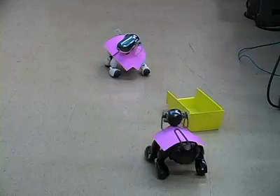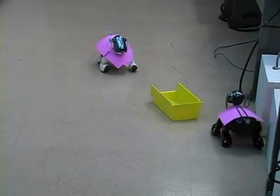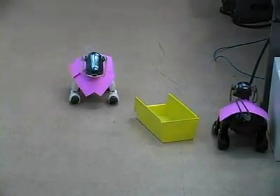So now they go start looking for the block. They both found the block, now the black one's searching around, and now they are approaching. They do need a little tweaking of the approach, but generally you kind of get the idea.